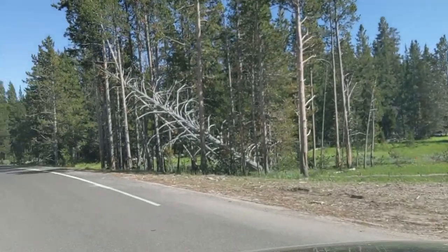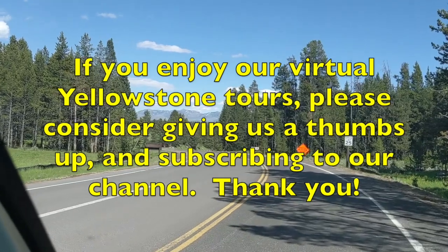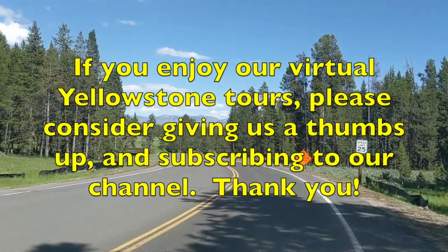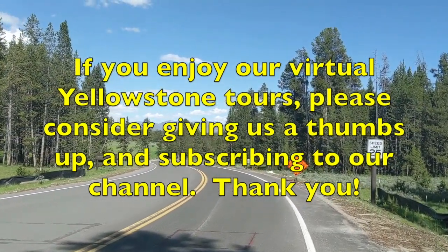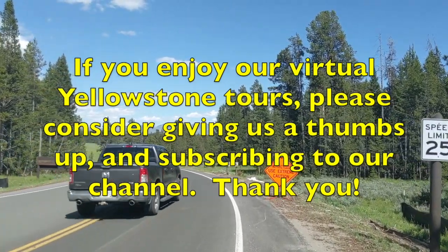Thank you for joining me on another one of our virtual Yellowstone tours. If you've enjoyed this tour, please consider giving us a thumbs up and subscribing to our channel. Thank you and see you in Yellowstone!